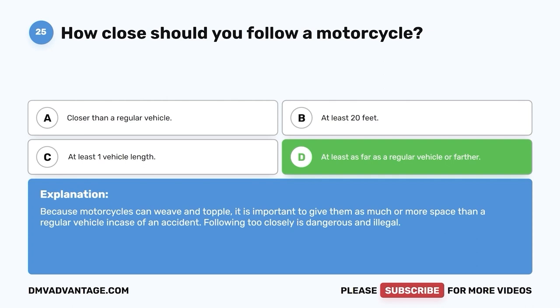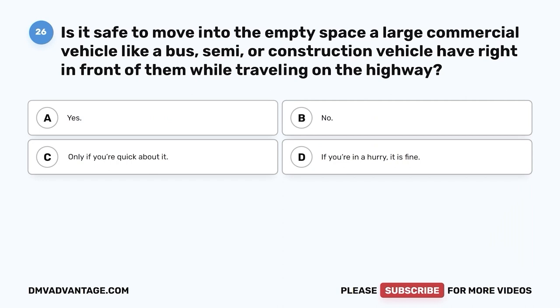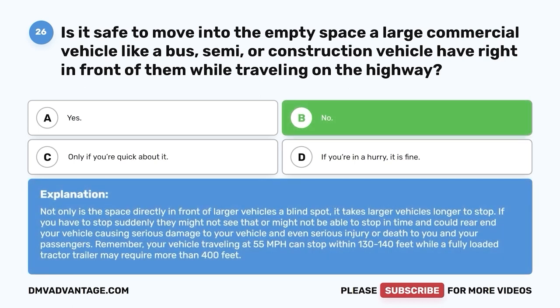Question 26: Is it safe to move into the empty space a large commercial vehicle like a bus, semi, or construction vehicle has right in front of them while traveling on the highway? A. Yes. B. No. C. Only if you're quick about it. D. If you're in a hurry, it is fine. The correct answer is B, no. Not only is the space directly in front of larger vehicles a blind spot, it takes larger vehicles longer to stop. If you have to stop suddenly, they might not see it or might not be able to stop in time and could rear-end your vehicle. Your vehicle traveling at 55 mph can stop within 130 to 140 feet, while a fully loaded tractor-trailer may require more than 400 feet.